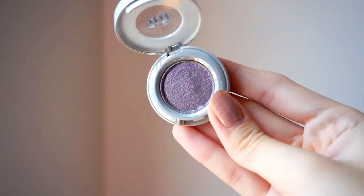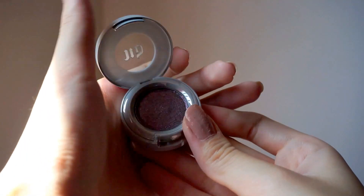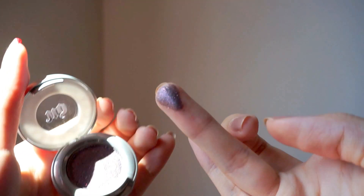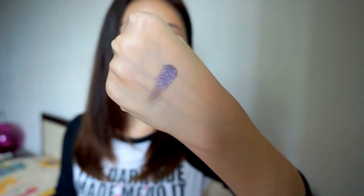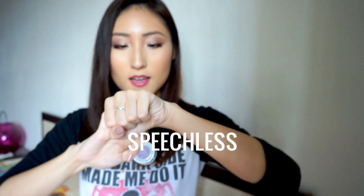Urban Decay also sent me this eyeshadow called Ether. It is a very sparkly purple eyeshadow and I am so excited because it is incredibly pigmented — look at that, that was just one swipe! It is so gorgeous. It also came at just the right time because I have that Maybelline Tattoo Paint Pot in purple and I never knew how to use it. Now I feel like I have the perfect product for a purple glittery makeup tutorial.